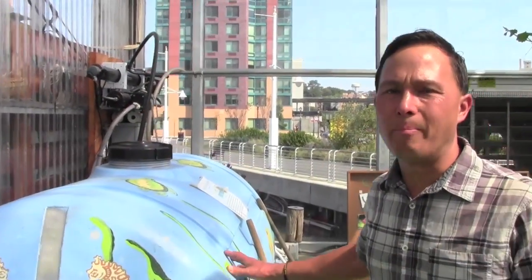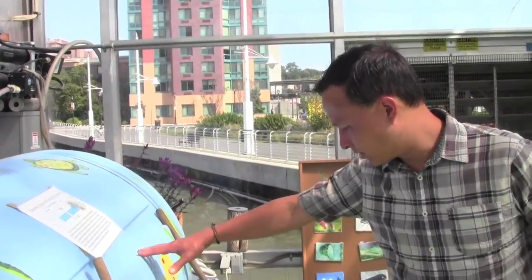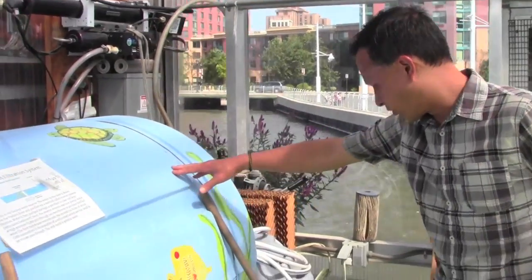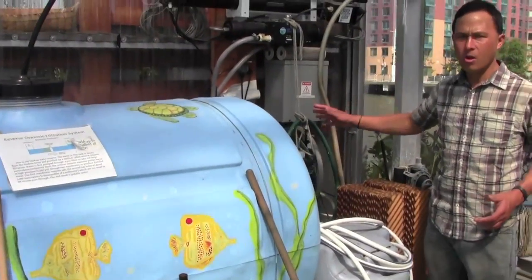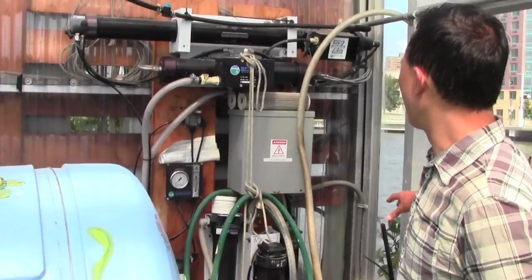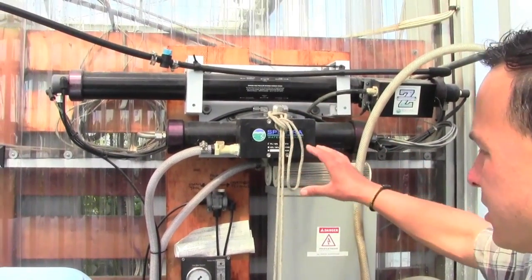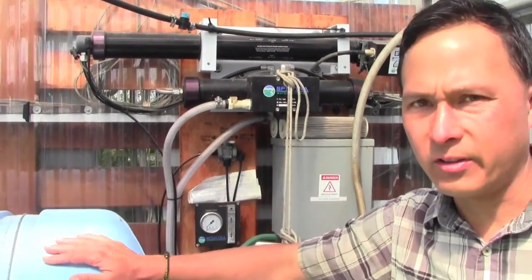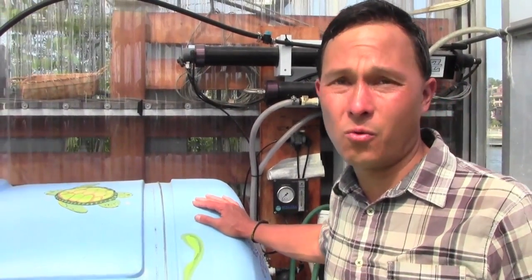Besides the rain catchment, they have a backup reverse osmosis system. This tank holds up to 300 gallons, and you can see the whole reverse osmosis setup here. They can literally pull river water straight from the river, run it through reverse osmosis, and fill this tank so they can be fully sustainable with all their water needs.